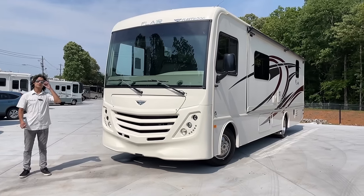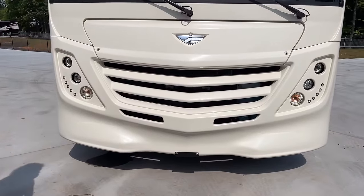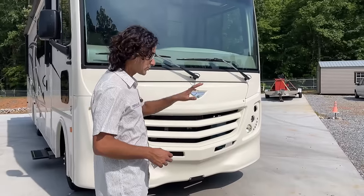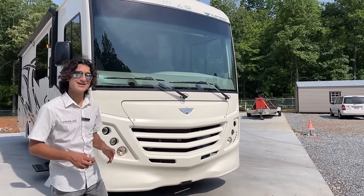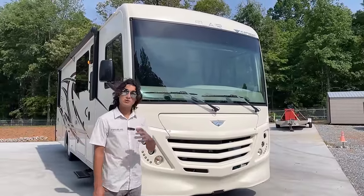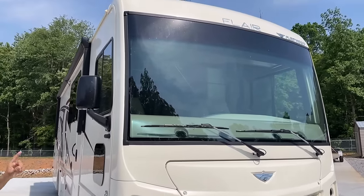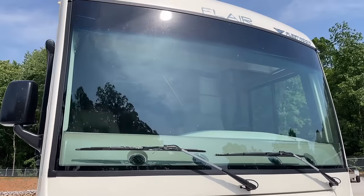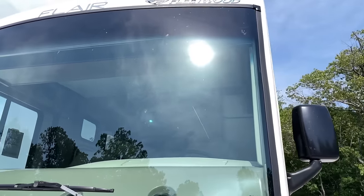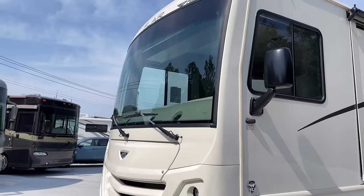Let's start with the front. This is on a Ford 6.8 liter Triton V10, which is a legendary engine. What's cool about this coach is it actually has an 8,000 pound towing capacity — pretty stout. Six speed Ford transmission. This one piece windshield up here has been bonded like a car windshield, so it's less likely to incur stress fractures and cracking, which was a thoughtful little touch.